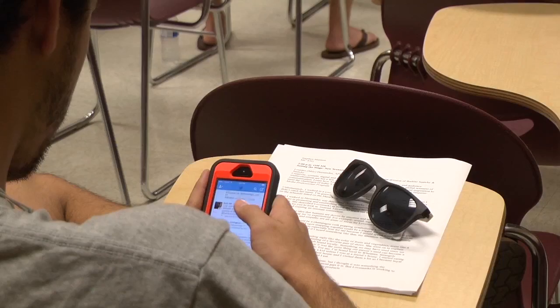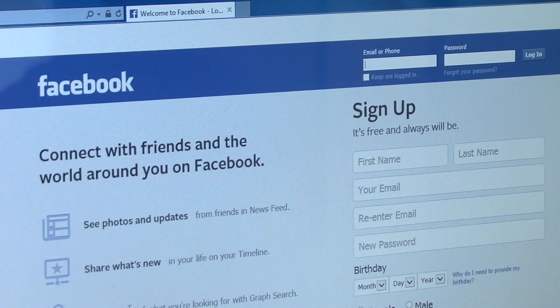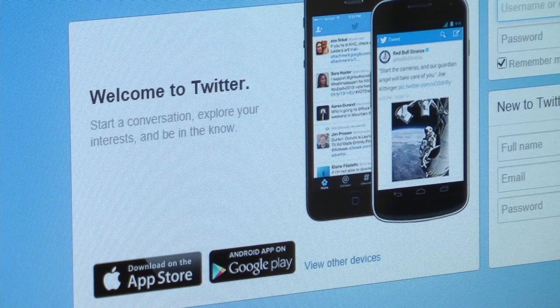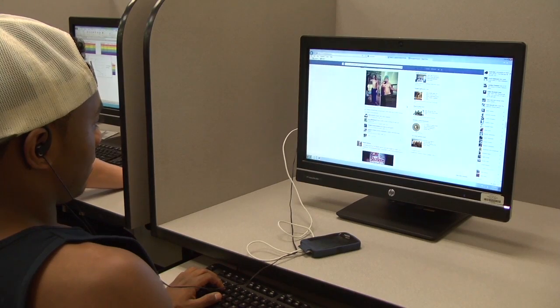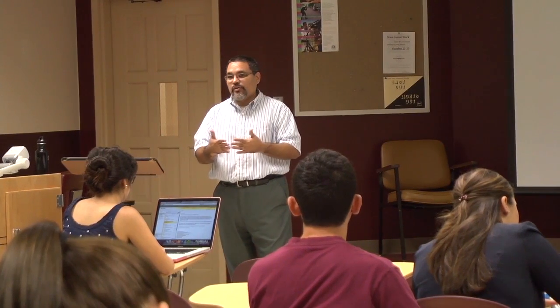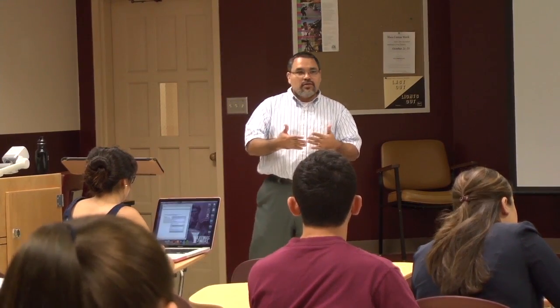Almost everyone on campus has some type of social media account. Facebook and Twitter are the most popular, but there are many others. They're used to connect with friends and family, and they're used for entertainment and information. They're also used for educational purposes. Some professors use social media in the classes they teach.